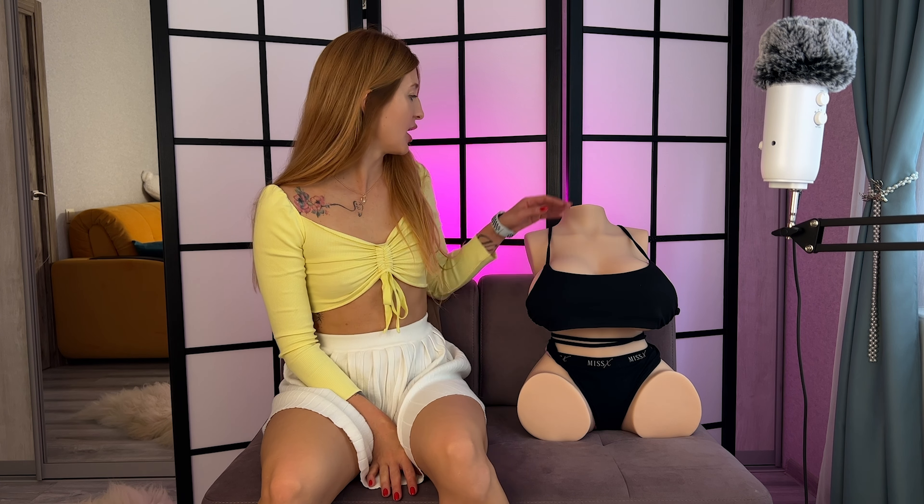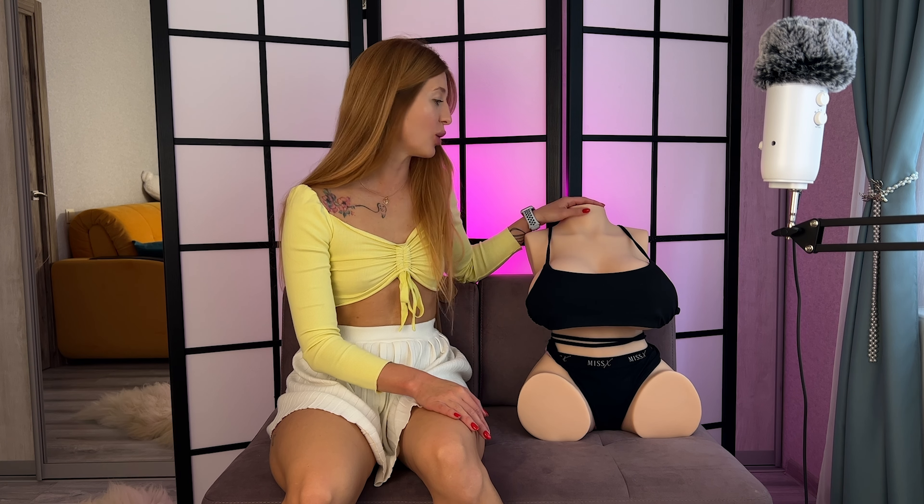Hello guys, welcome back to my channel! Today I'm not alone — I want to show you a new doll from the Tantali brand. If you are watching my videos, you have seen the previous video where we did a try-on haul together with my friend. Tantali brand produces lots of different dolls, and you can go to tantali.com — I will leave the link in my description box.